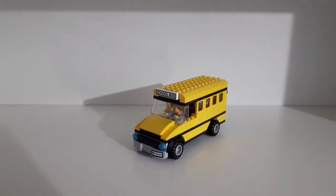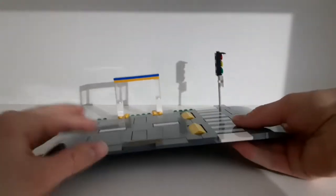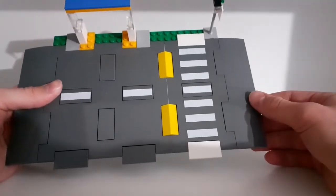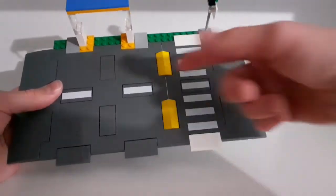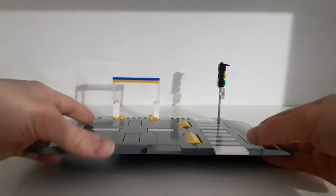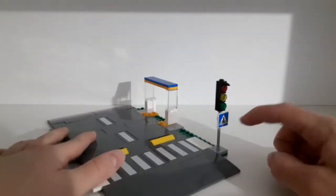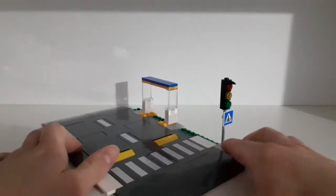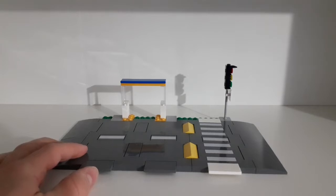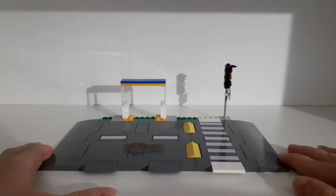The set also comes with the new road plates — two of them: one normal plate and one half-plate with zebra crossing prints on it. It comes with four ramps, two on each side, and two speed bump tiles. There's also a small bus station and a street lamp with a crossing sign. It's nice that LEGO has included road plates so the school can be easily integrated into a city using the new road plate system.